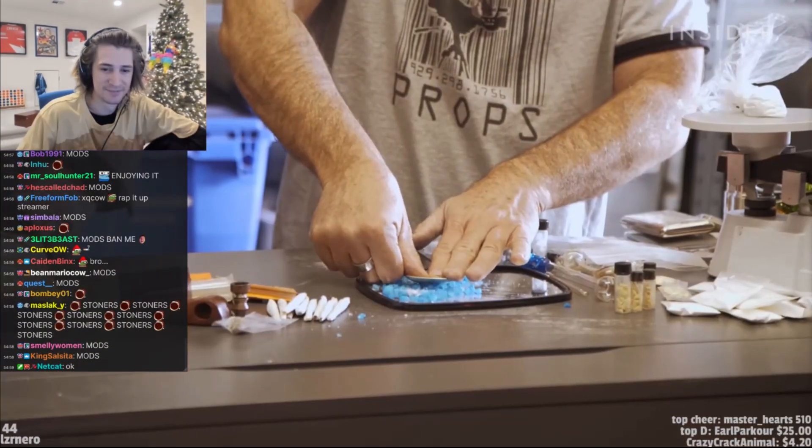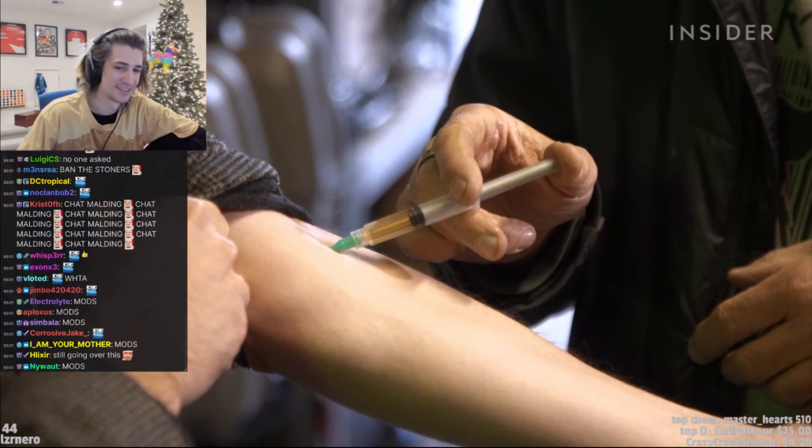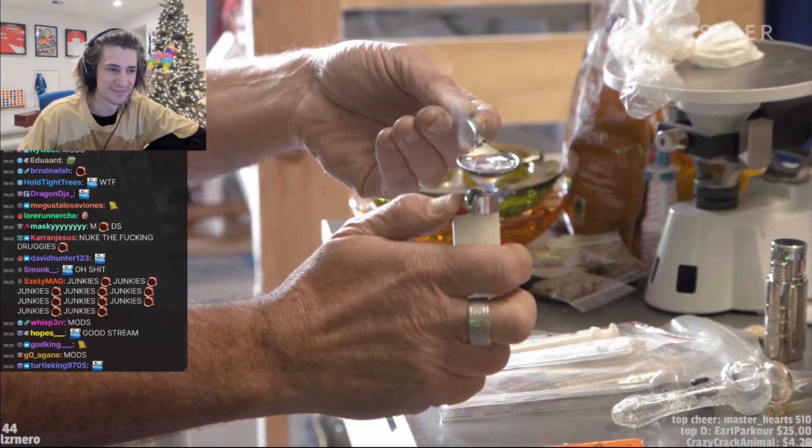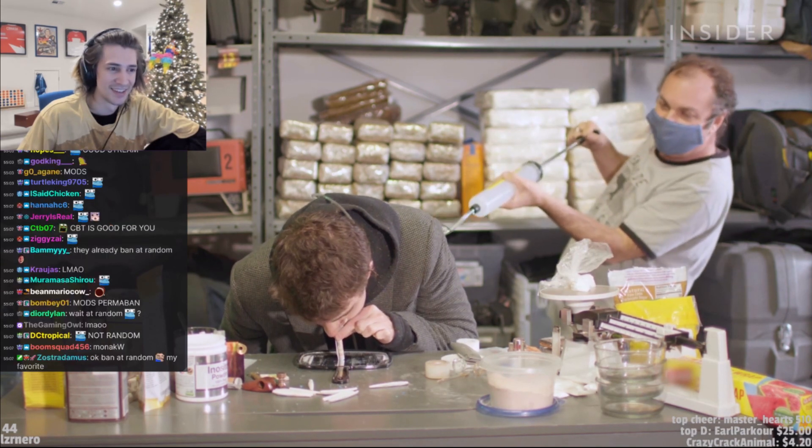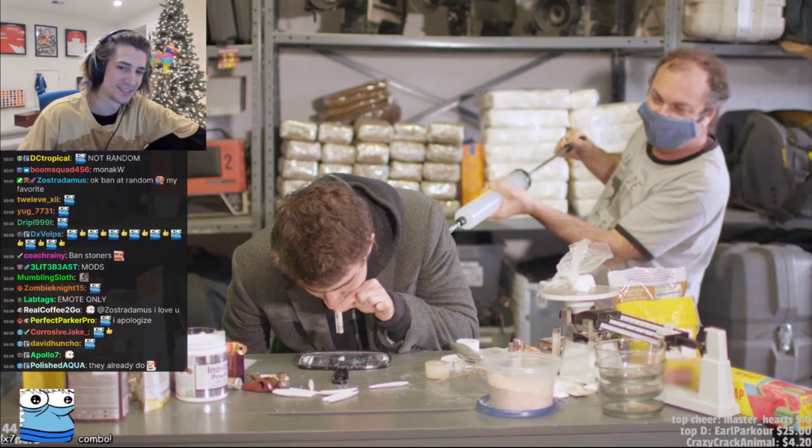Prop masters are constantly finding better and better alternatives that look great on screen and keep actors as safe as possible — each iteration becoming a small part of Hollywood history and constantly reaching for a new high.